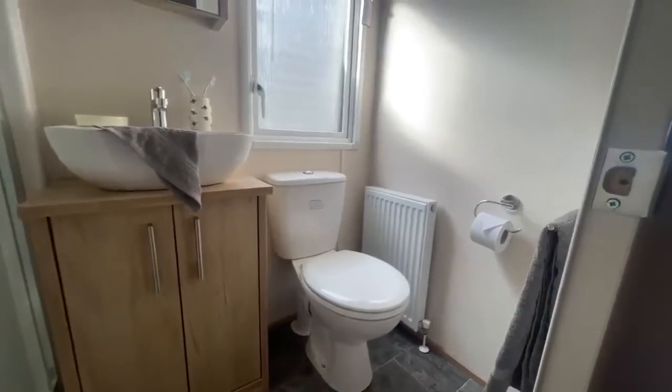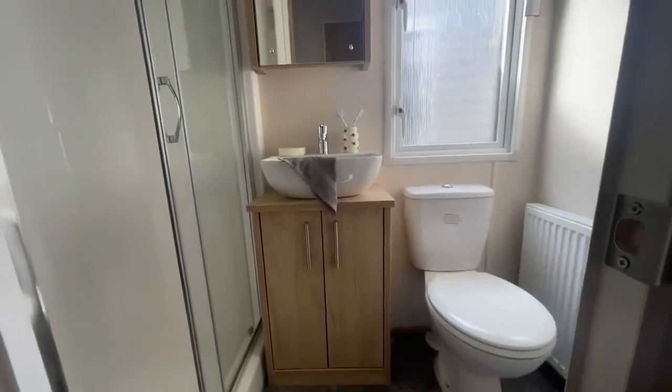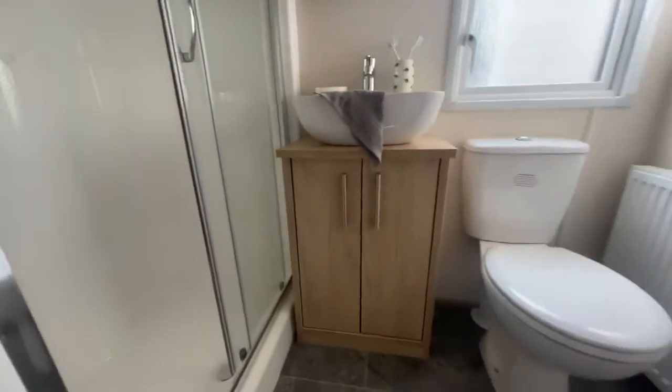You've then got your bathrooms. You've got your toilet and your towel rail at one end, just next to your sink with your storage cabinet underneath and a wall-mounted cabinet just above, and then a large double walk-in shower as well.